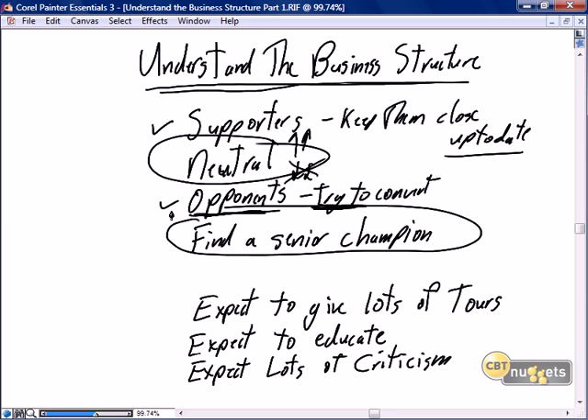I believe a key step is to find a senior champion — find someone in the organization with enough power and authority, whether that's direct organizational power, or simply the wise person in the organization, but find a senior champion who is going to support, endorse, and ensure that the organization moves forward with being Scrum ready.